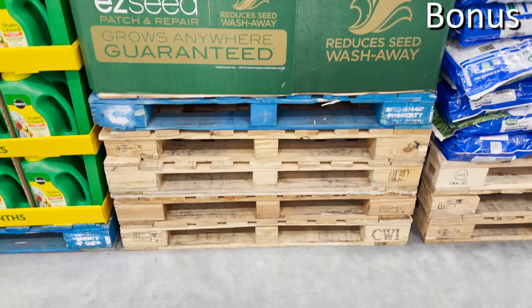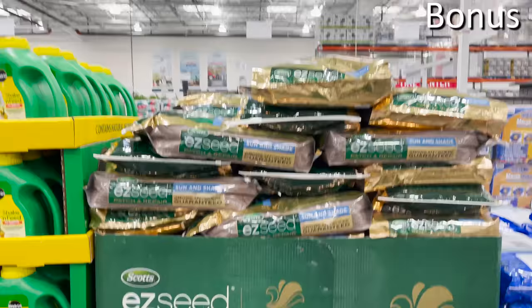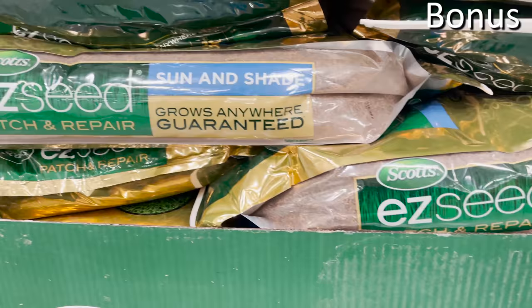Bonus number two: seeds for your garden — a phenomenal purchase. You'll find mulch and all sorts of reductions, but the $10 off Easy Seeds from the Scott brand is a great purchase you should be buying from Costco in March.